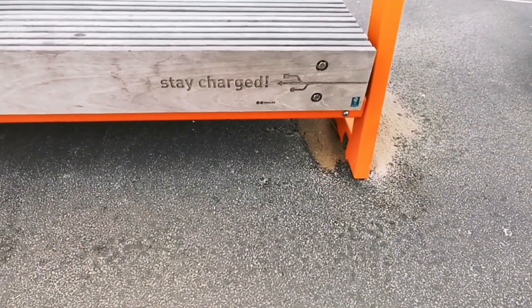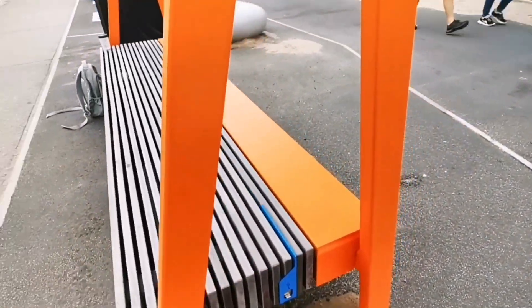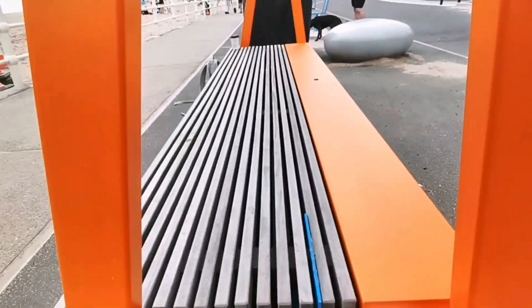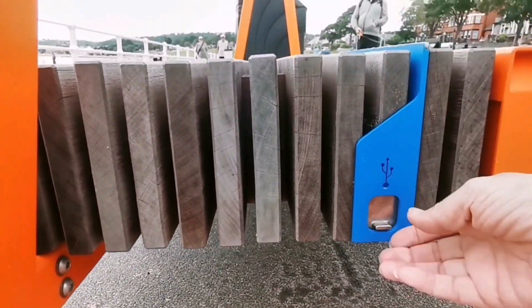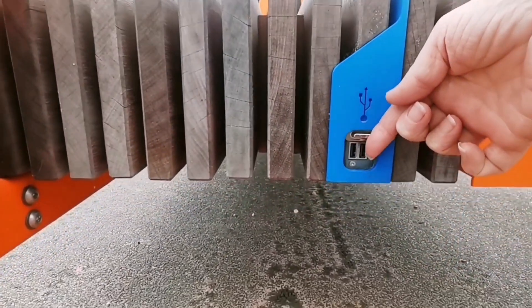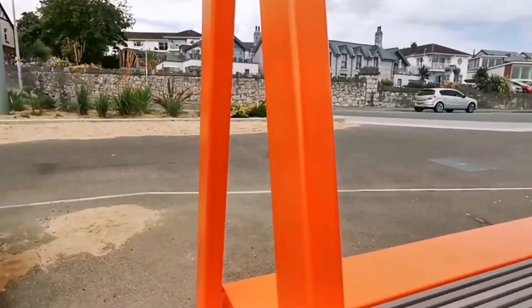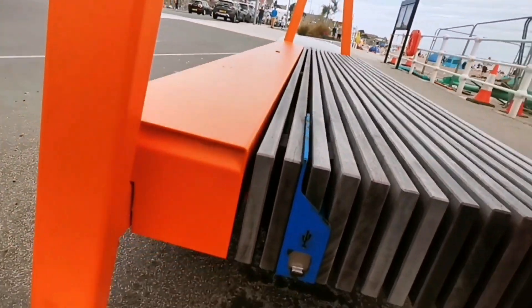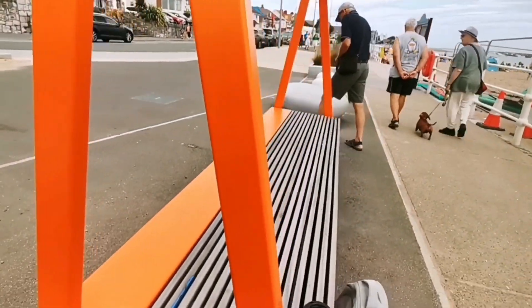And it says there, 'stay charged.' And when you look on this side, there's two USB ports — one there and one there. I think that's rather a good idea to have at a beach myself.